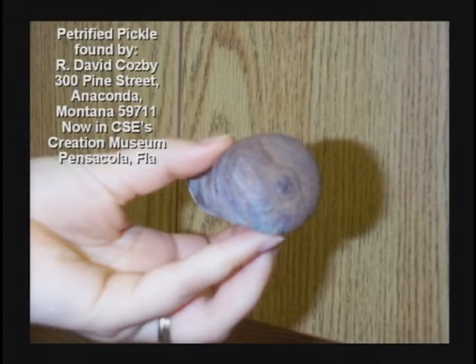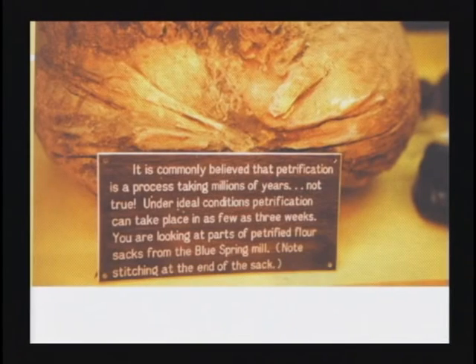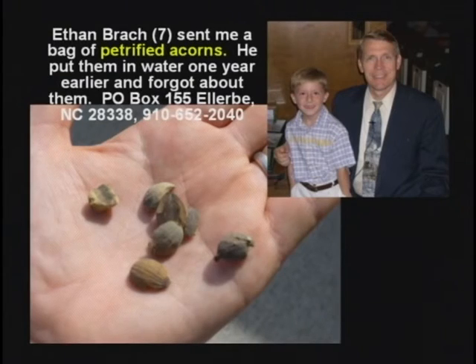He said, 'Do you want a petrified pickle for your museum?' I said, of course — who in their right mind would not want a petrified pickle? Come on down to Pensacola, Dinosaur Adventureland, and see the petrified pickle. Here's petrified sacks of flour found in a flour mill that flooded in 1910 in Eureka Springs, Arkansas. Here's a petrified toadstool. There's an amazing gem and mineral museum just south of Bloomington, Illinois, in the little town of Shirley, Illinois — the Funk Gem and Mineral Museum. Here's petrified acorns. A kid sent them to me. He said he was seven years old, stuck these acorns in a bucket of water thinking they might sprout, and forgot about them. Next spring his mama found the bucket on the back porch and the acorns had turned to stone. Come on down and see the petrified acorns. More on petrification on Video 6.